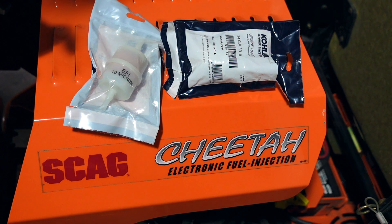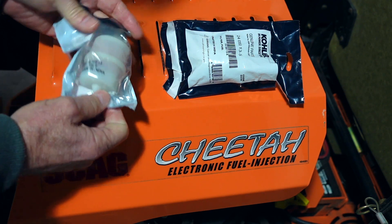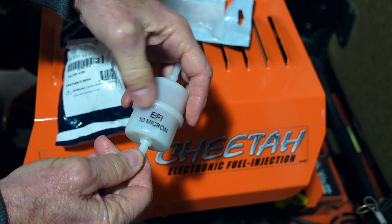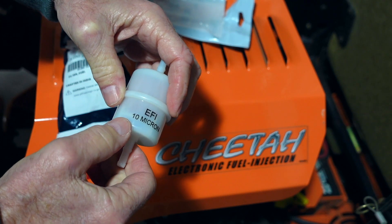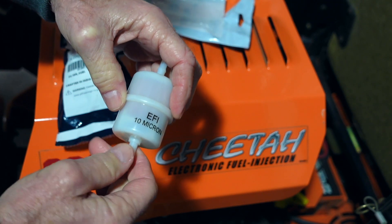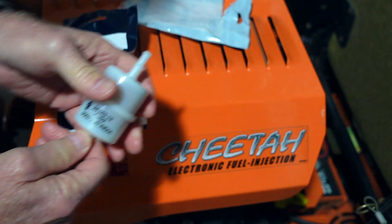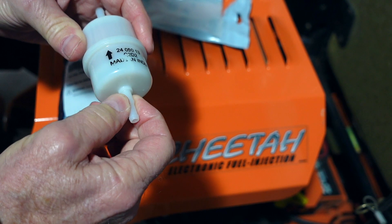A lot of the cheap fuel filters are made for gravity-fed fuel systems or vacuum-operated fuel pumps, not an electronic fuel pump putting out 40 PSI. This filter does have an arrow on it for fuel flow direction. Made in India — it is a good-looking filter, of course it is Kohler. EFI is stamped right on it, and not a range of 8 to 12 or 10 to 15 micron — it is stamped 10 micron. The part number matches: 24-050-13-S. It is classified as a fuel filter working for quarter-inch and 5/16 ID fuel lines.